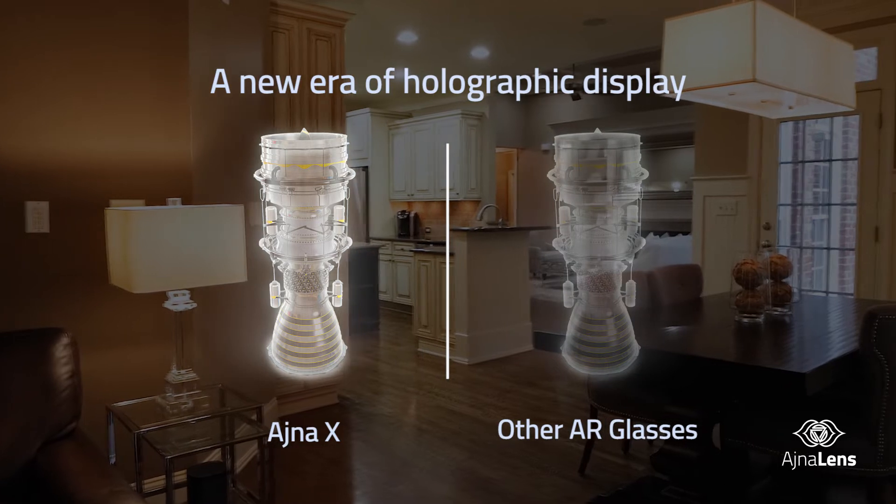You can easily see and feel the difference with true-to-life detail. It offers three times more nits than our nearest competition, making it the ideal choice for professionals who desire exceptional holographic quality.